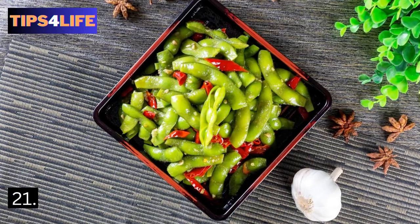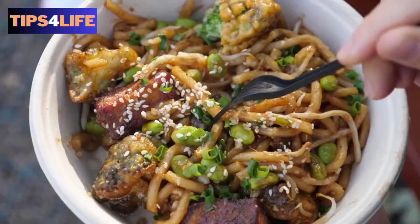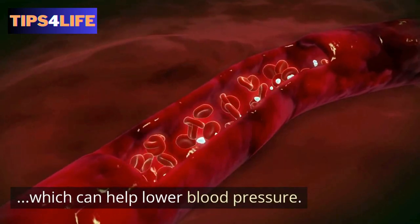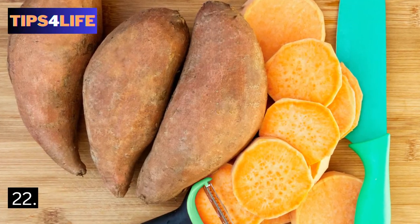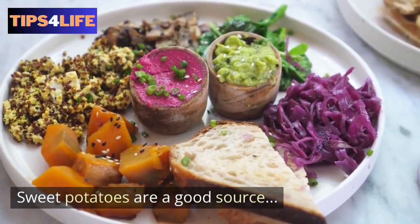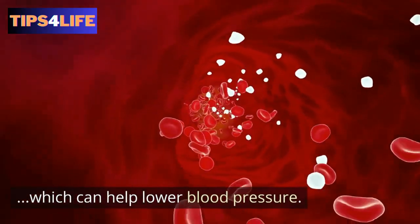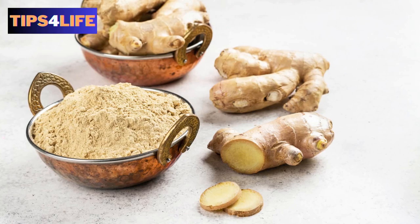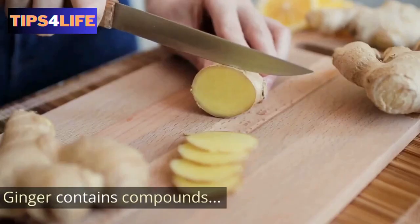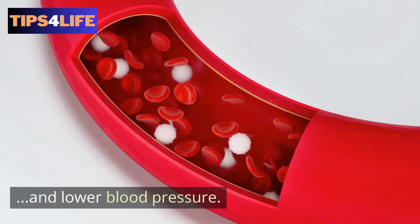21. Edamame — bear in mind that edamame is a good source of protein and fiber, which can help lower blood pressure. 22. Sweet potatoes — sweet potatoes are a good source of potassium as well as fiber, which can help lower blood pressure. 23. Ginger — it has been discovered that ginger contains compounds that can help relax blood vessels as well as lower blood pressure.